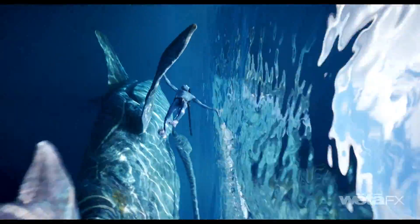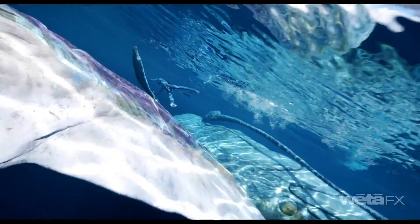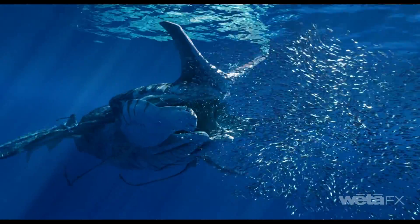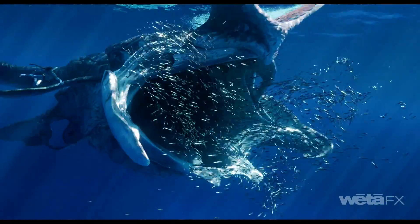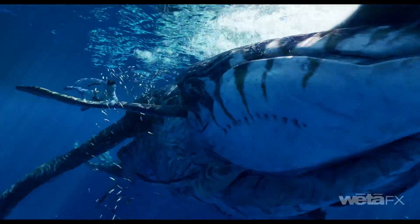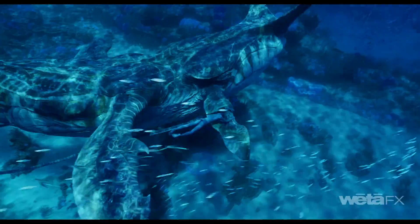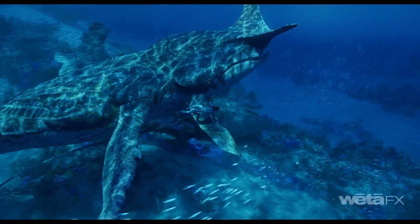Mari is our primary texturing tool. We use it to texture all of our assets and it allows us to work with very high-resolution maps. Some of our creatures — in the case of Payakan, a large whale-like creature — need to be dressed for camera very close up all along the body and also work in the wide. Mari allows us to work at that level of detail across an entire asset.